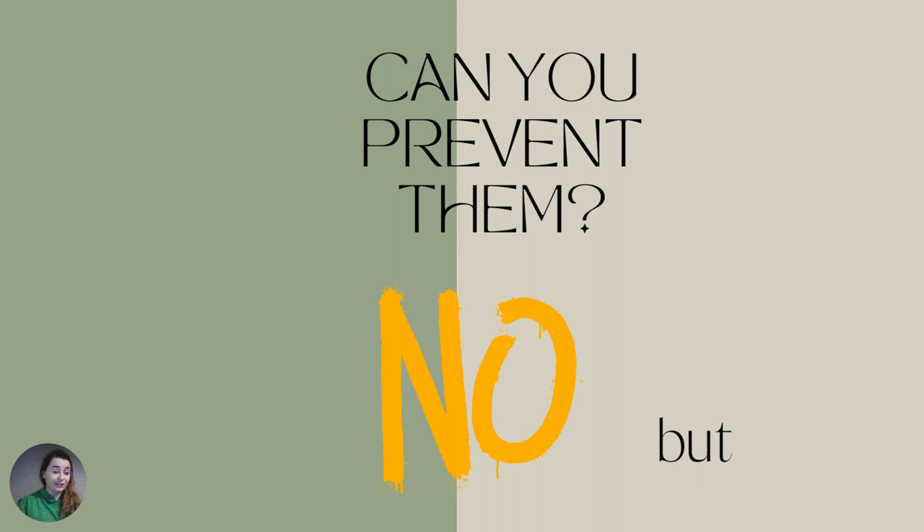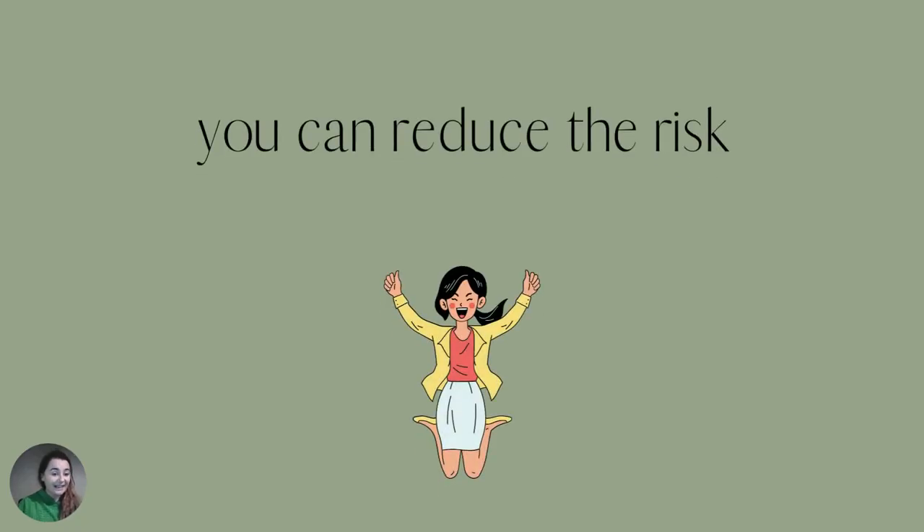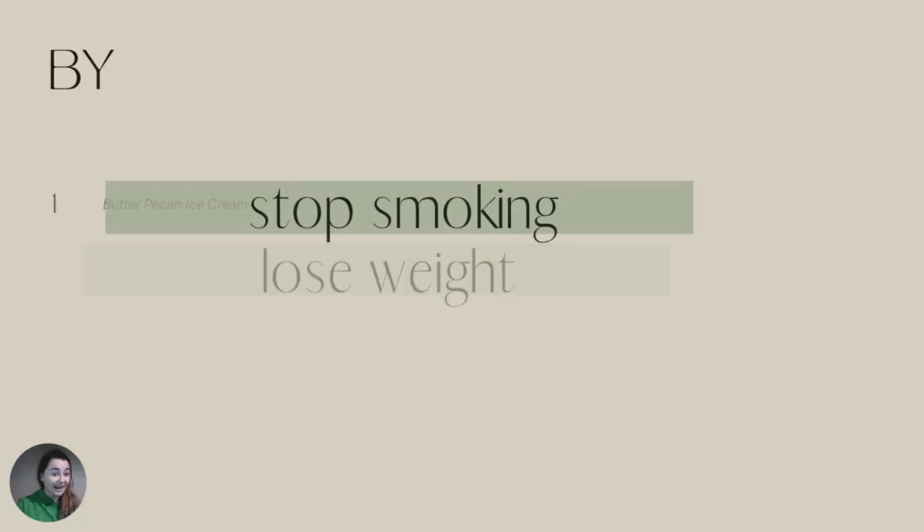That means even women who are living a healthy lifestyle and having an amazing diet — like myself, for example — can have ovarian cysts, and I cannot prevent that. But, and this is a very big 'but,' we can minimize and reduce the risk, because there has been a lot of research done on who has more chances of developing ovarian cysts.